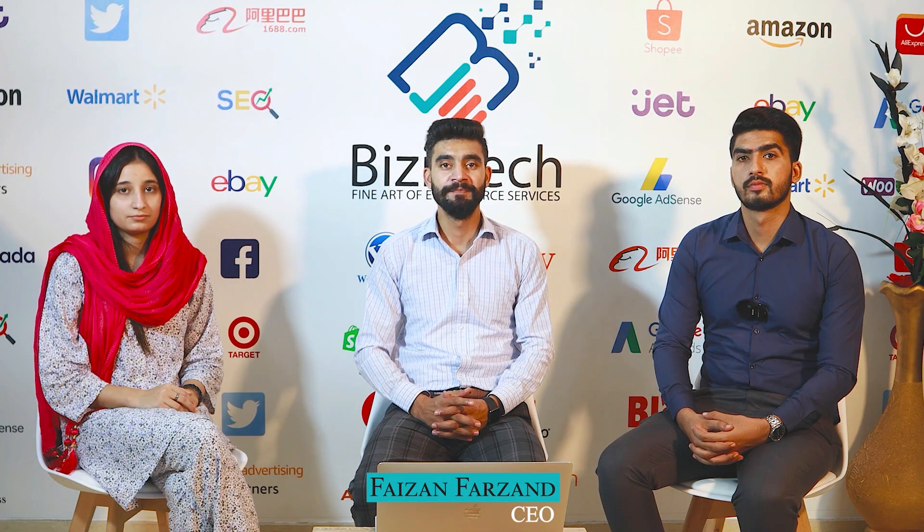Hello guys, this is Phezan from Business Tech. Today we are here with another session. In recent times, sellers are facing three major issues: how customers find my product, what their search led them to come to our product, and whether our product is shown in their search query, and what kind of decision they made after finding the product — either they bought it or they left it.